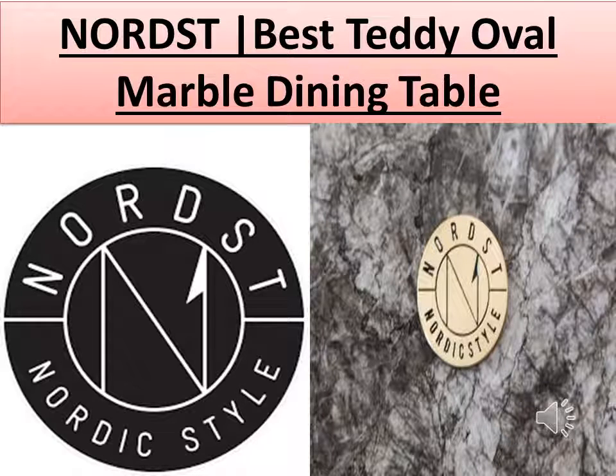Welcome to Nordst. Today we are discussing the Nordst Teddy Oval Marble Dining Table — a modern marble table that beautifully fits any room. The design makes the marble top look like it is soaring above the ground, only being supported at two places on each side to create equilibrium.